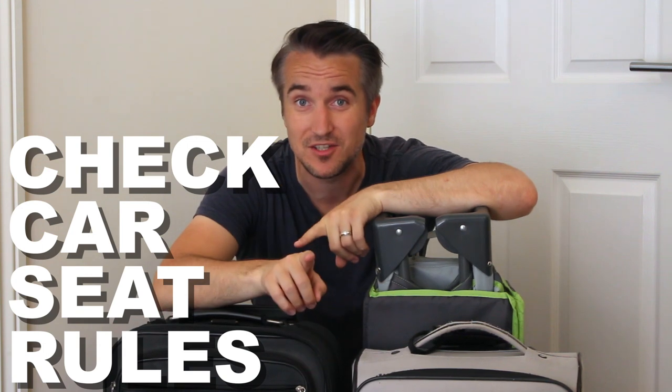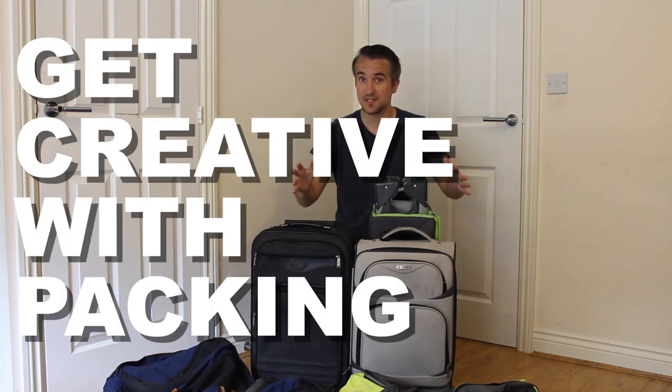Make the most of your baggage allowance. Most airlines actually let you check your car seats for free, which can save you loads when you're renting a car. Also, every family member gets to check one item, so if you've got a toddler and you'd like to bring a travel cot or pack-and-play, spread their clothes amongst the other suitcases, ditch their suitcase, and you can take the pack-and-play for free.